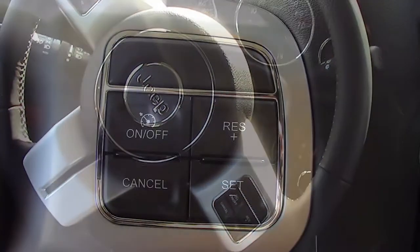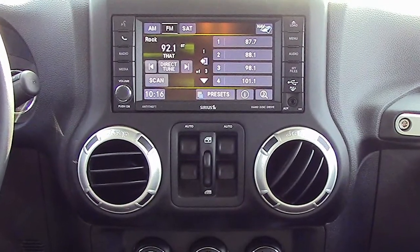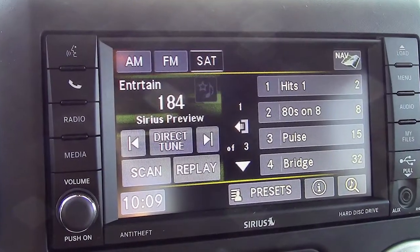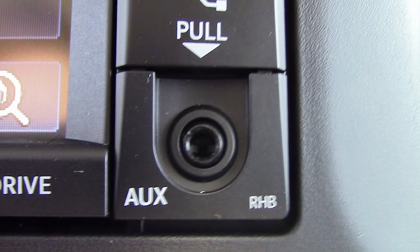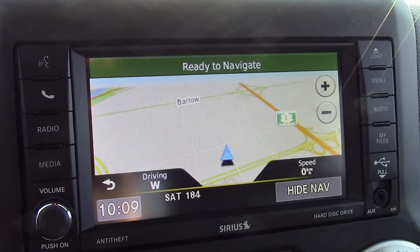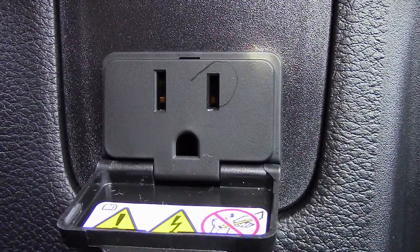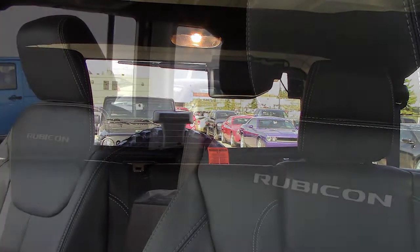Some of the features include power locks and windows, automatic headlamps, steering wheel mounted audio controls with cruise control, a media center with AM and FM radio, Sirius satellite radio, a CD and DVD player, an MP3 input jack, Uconnect voice command, navigation, a 115 volt power outlet and a USB port.